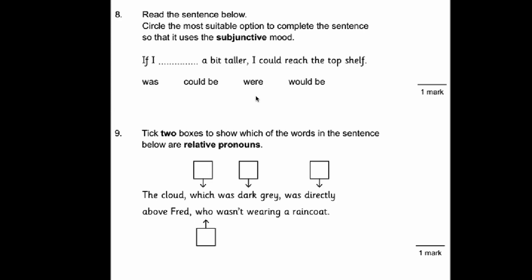Number eight. Circle the most suitable option to complete the sentence so it uses the subjunctive mood. They always throw a question like this into the SATs papers — it's always 'if I were' this or 'if I were you, I would do something.' So here: 'If I were a bit taller, I could reach the top shelf.' It's not 'if I was' — it's always 'if I were.'